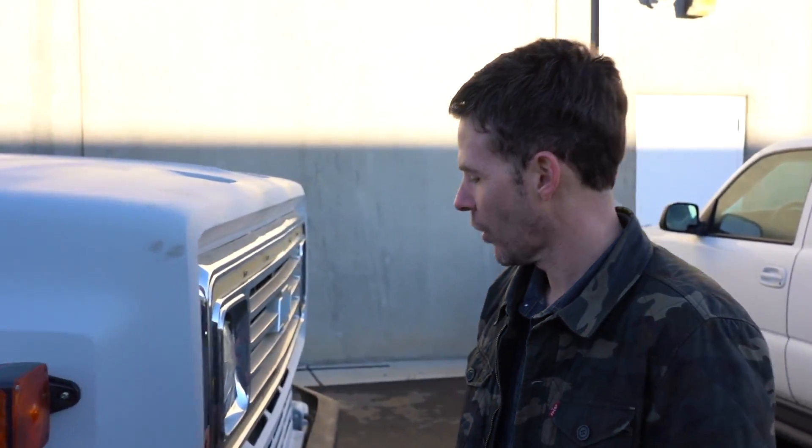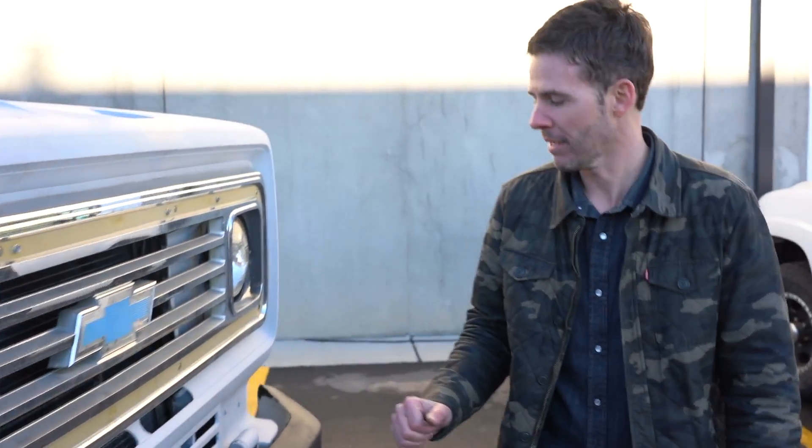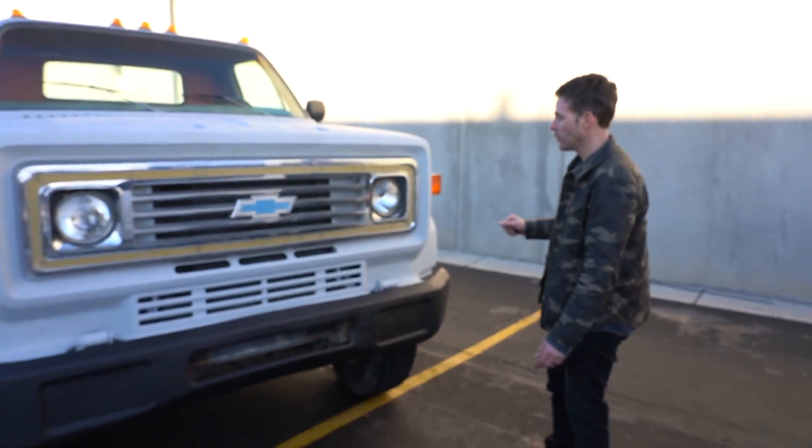This is one we picked up with the 366 Big Block. It's got the tall deck. These things make a lot of torque, a decent amount of horsepower. They're made for towing. It's a five-speed with a two-speed rear end in it.